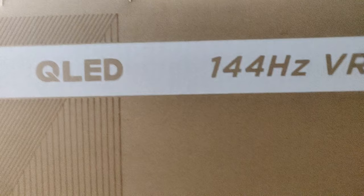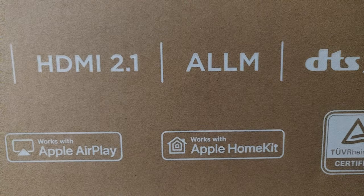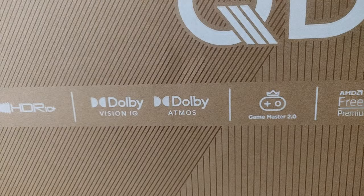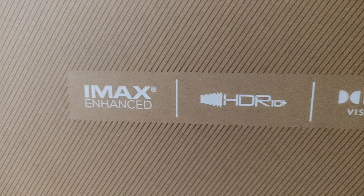The reason I bought the TCL C755 — or the C805 — is because of exactly what you see here. It has all the features I actually wanted in a single TV: ALLM for low latency, HDMI 2.1, Onkyo speakers, Dolby Vision, FreeSync, 144Hz, HDR10+, IMAX Enhanced, and it runs on Google TV.